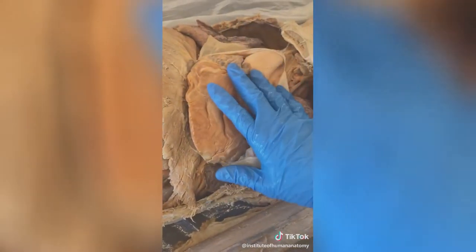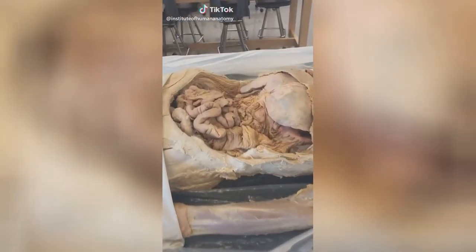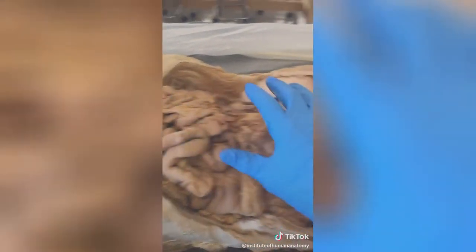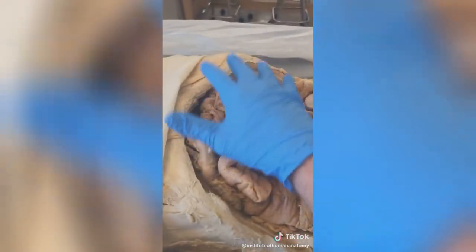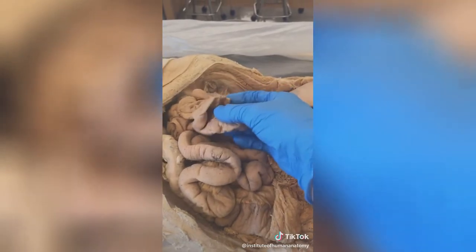This may seem a little strange, but this is not your stomach. Your stomach is all the way up here, behind the liver. So when you're saying your stomach hurts, you're really saying your intestines hurt — that's what these are. These are your small intestines, not your stomach.